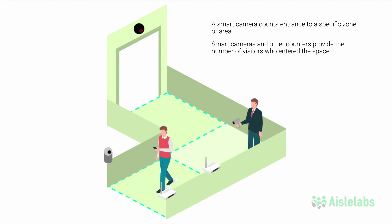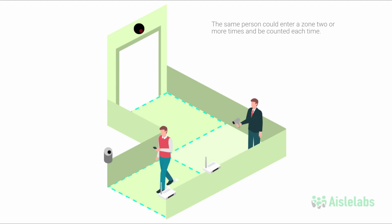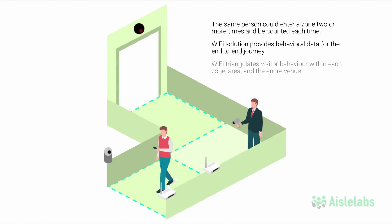These counters, however, do not provide dwell time and will count them again if they enter more than once. That means the same person could enter a zone two times or more and be counted each time. The Wi-Fi solution, however, provides behavioral data for the end-to-end journey to complement cameras and counters. These access points triangulate visitor behavior within each zone, area, and the entire venue.